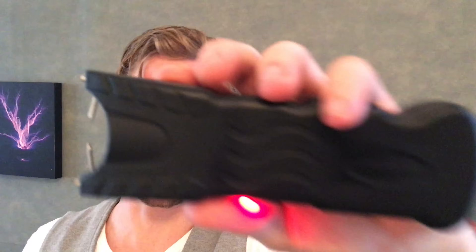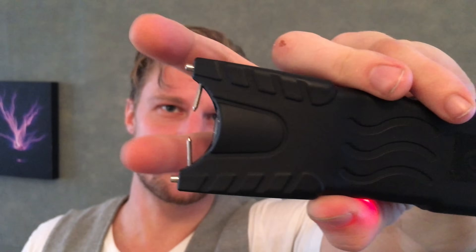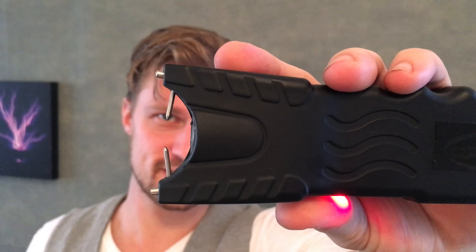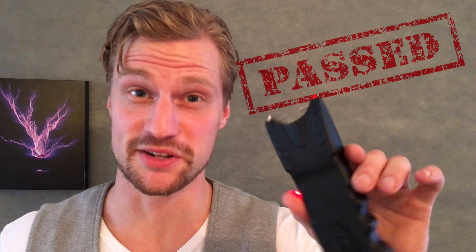Number two: intimidation factor. This taser has a respectfully aggressive design. You have two sharp electrodes for your spark to jump across and two dull contact points for when you make contact with an aggressor. Couple that with the fact that it is absurdly loud and you have to scream to hear yourself. It definitely passes on the intimidation factor.